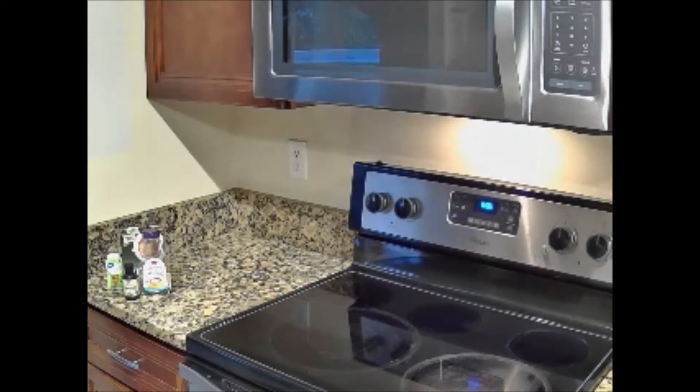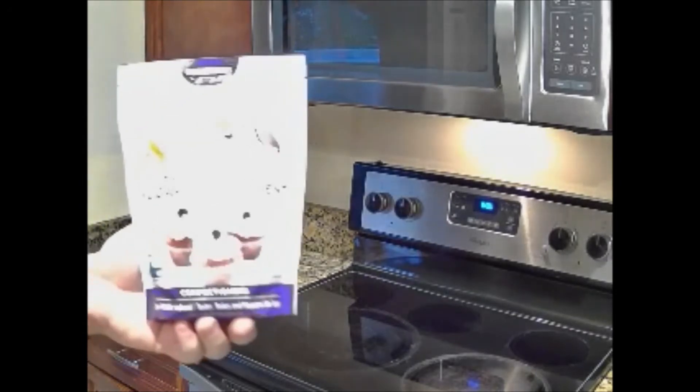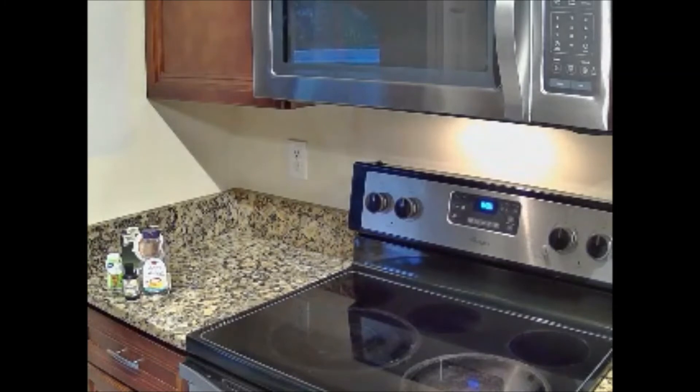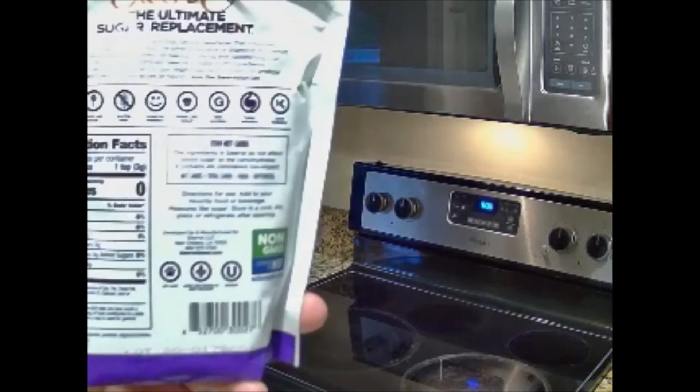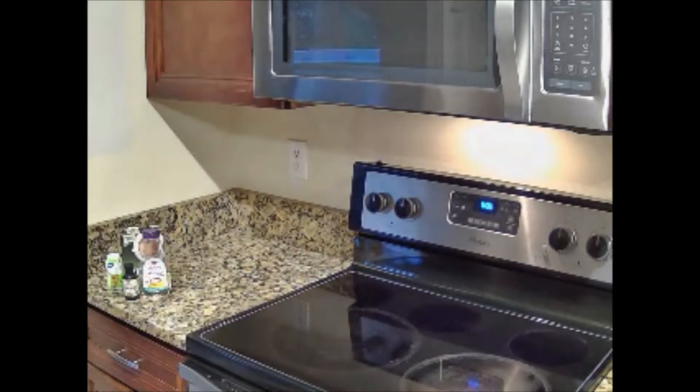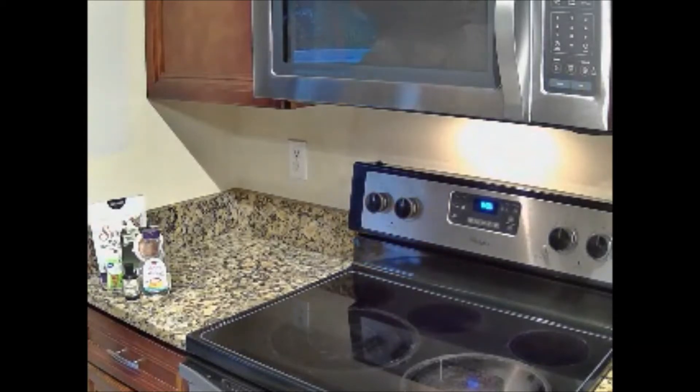There are several other options, including Swerve, which I have in the cupboard. The main ingredient in Swerve is erythritol, then prebiotic oligosaccharides and natural flavors. Total carbs: three — but there are also three sugar alcohols, so they balance out. Swerve has a pretty decent flavor and it has never affected my blood sugar.